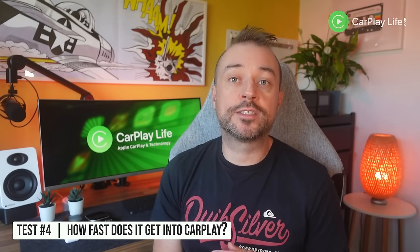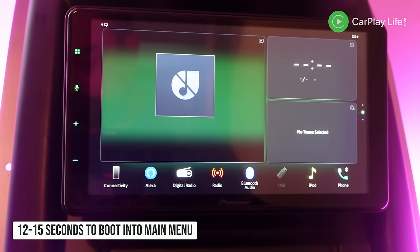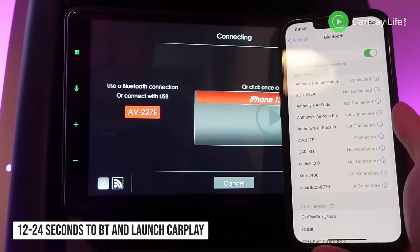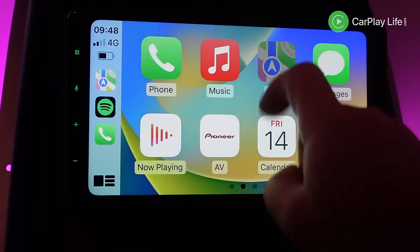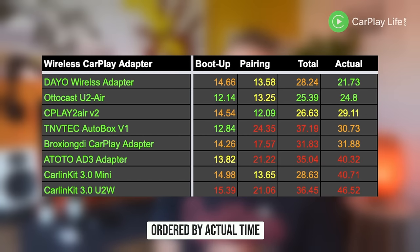In my next test I checked boot up, pairing and connection times into Apple CarPlay. All eight dongles took between 12 and 15 seconds to boot up to their main menu and 12 to 24 seconds to pair with my iPhone 13 Pro and launch wireless Apple CarPlay. I combined both of these times to get an overall total boot time into CarPlay. The shortest time is obviously better because you also have to factor in the boot time of the car system too — ideally you don't want it longer than 30 seconds, as you'll likely be heading on the road and driving by then.